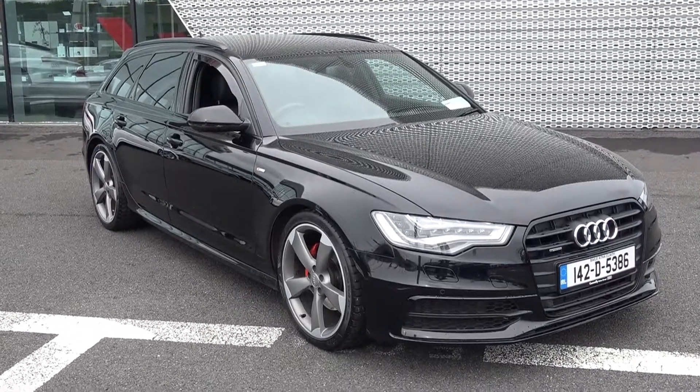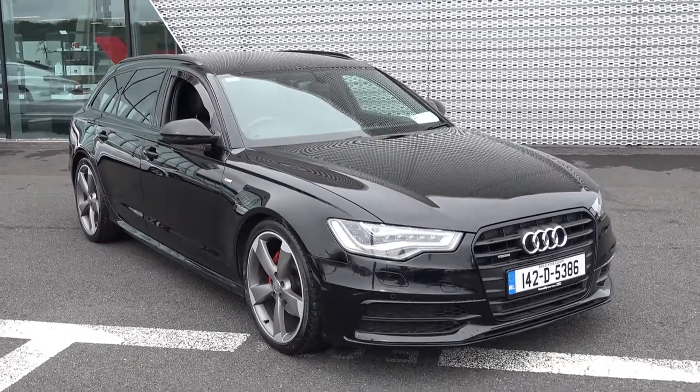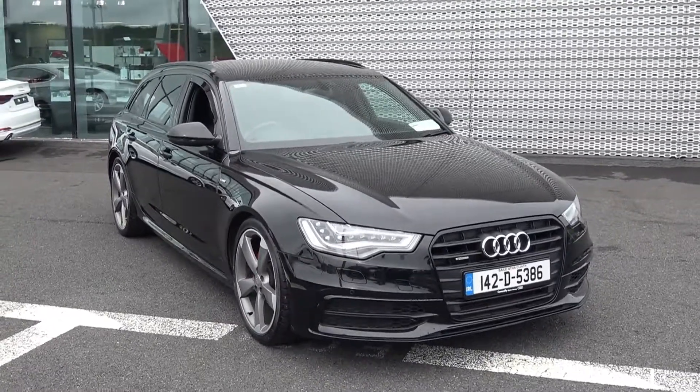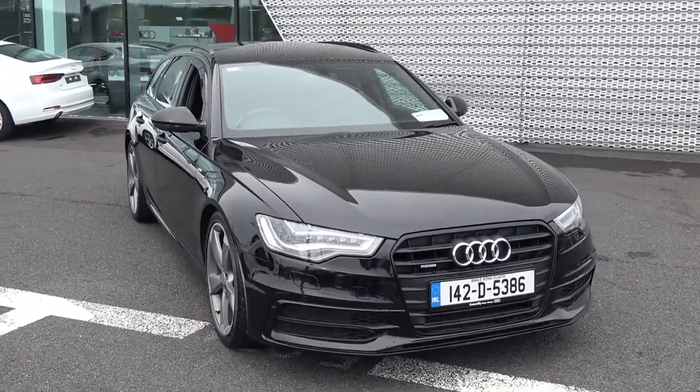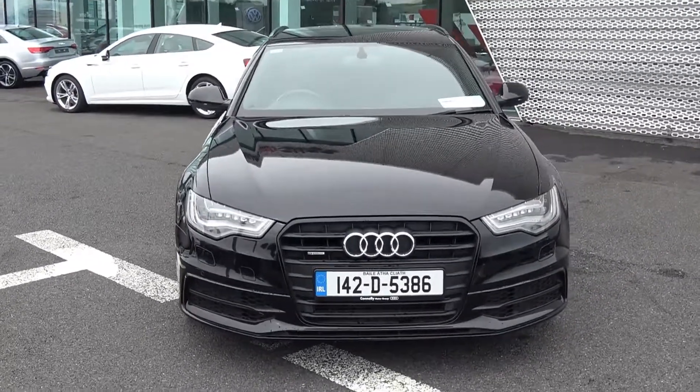Welcome to Audi Sligo. Today on display we have this 2014 Audi A6 Avant, powered by a 3-litre TDI engine with 204 brake horsepower. S-Line black edition model comes with Quattro 4x4 and S-Tronic automatic transmission.